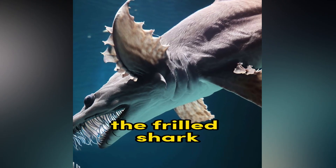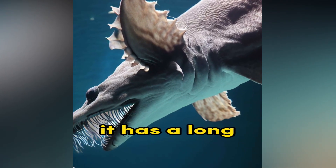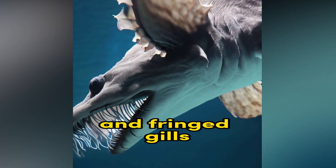Frilled Shark. The Frilled Shark is a rarely seen deep-sea shark with a unique appearance. It has a long, eel-like body, a mouth full of needle-like teeth, and fringed gills.